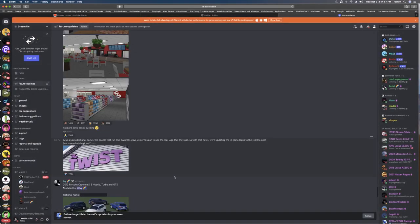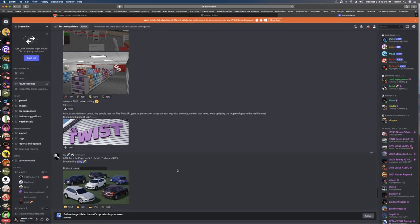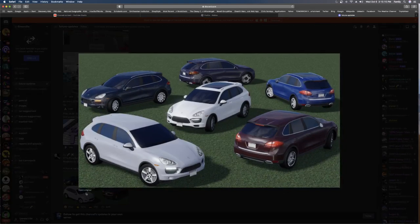It's sick, honestly. The fact that they got permission is so cool. Next we got the 2012 Porsche Cayenne S, S Hybrid, Turbo, GTS — modeled by Eevee. The in-game name is the 2012 Ferdinand Alpiniel. This is how it looks. Not a big fan of the 2012 version, but I feel like the newer versions look better.